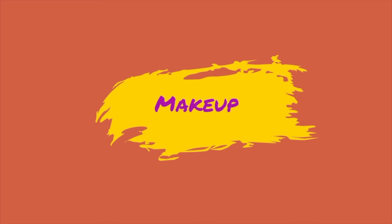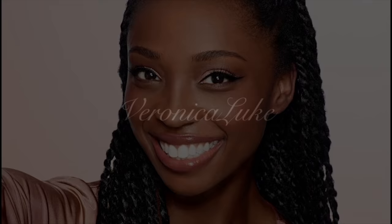Hey guys, welcome back to my channel. My name is Veronica. It's been a minute since we've done an Air Force video, so let's go ahead and jump straight into this. The Air Force is getting new uniforms.